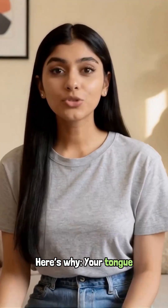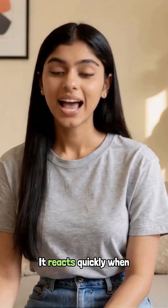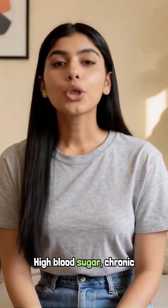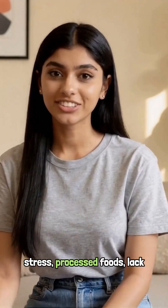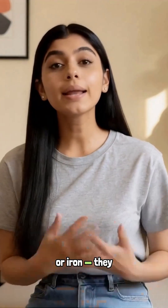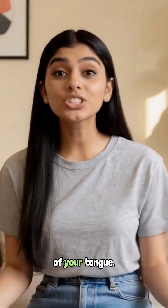Here's why. Your tongue regenerates fast. It reacts quickly when your body is inflamed or stressed. High blood sugar, chronic stress, processed foods, lack of vitamins like B12 or iron — they all affect the surface of your tongue.